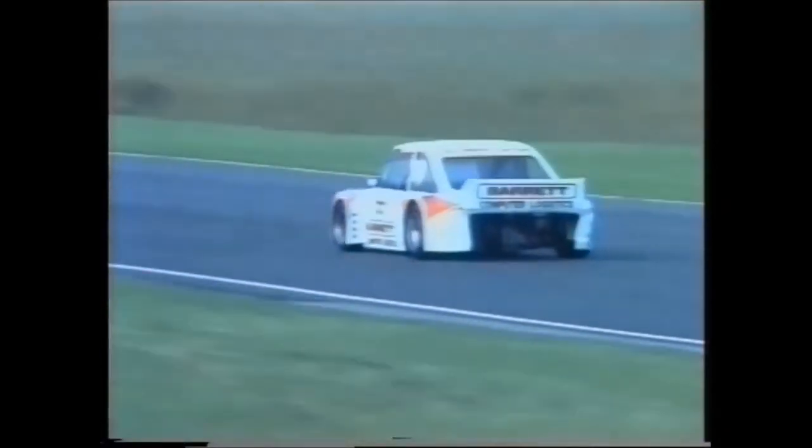Richard was fifth fastest in practice with a time of 1 minute 5.07. That's a speed of 101.79.